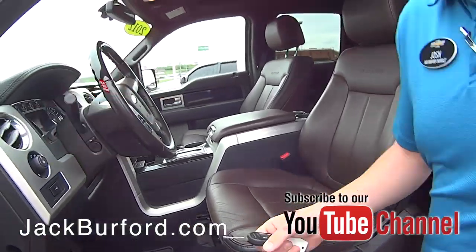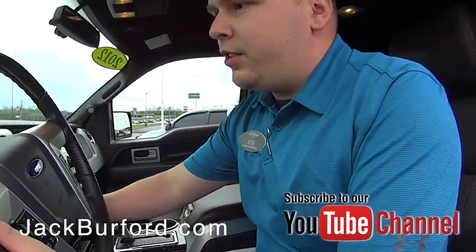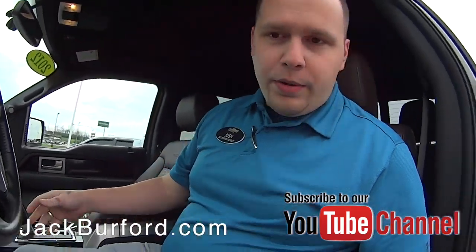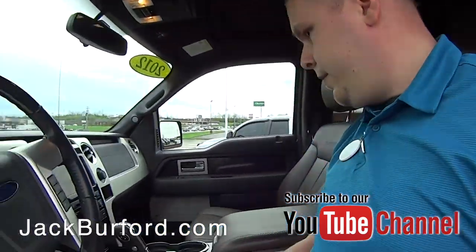Sit in it, Josh. Oh nice. Just got this in on trade. Look at that — power seat, memory seat. Wow. Nice. It's a nice truck. It's nice.